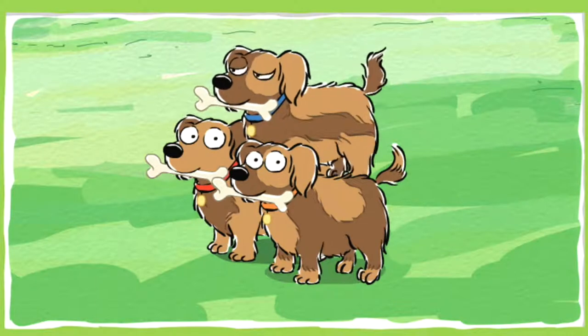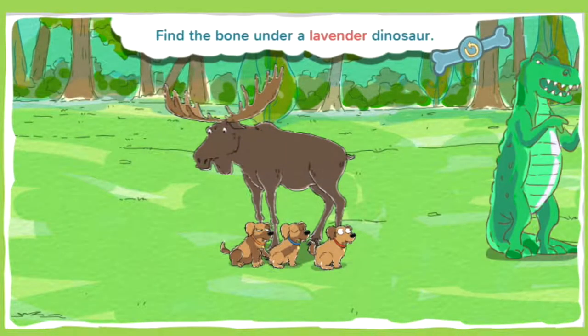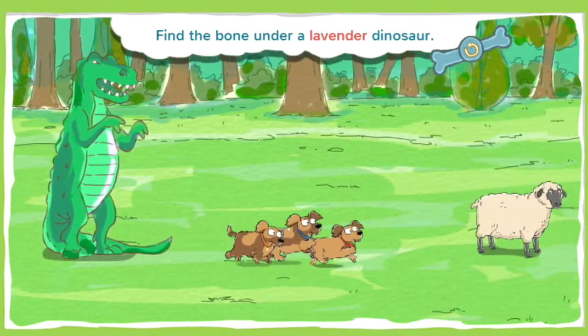Time to chow down! This bone is under a lavender dinosaur. Lavender is a light purple. Now get digging!